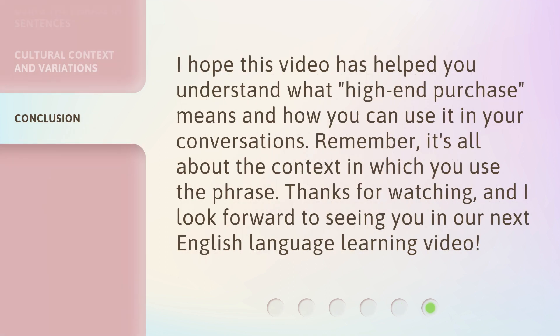I hope this video has helped you understand what 'high-end purchase' means and how you can use it in your conversations. Remember, it's all about the context in which you use the phrase. Thanks for watching, and I look forward to seeing you in our next English language learning video.